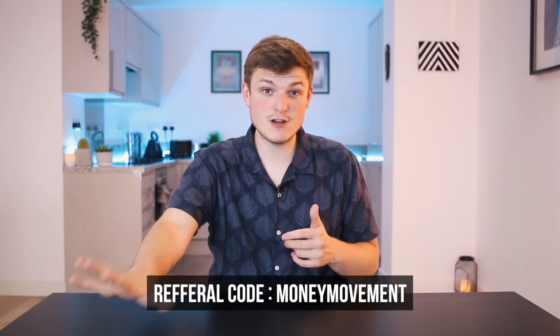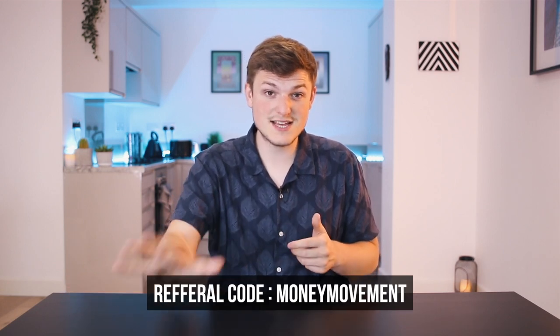To start with, you'll sign up and use our referral code, which will give you £5 plus a free tree planted by Ticker.